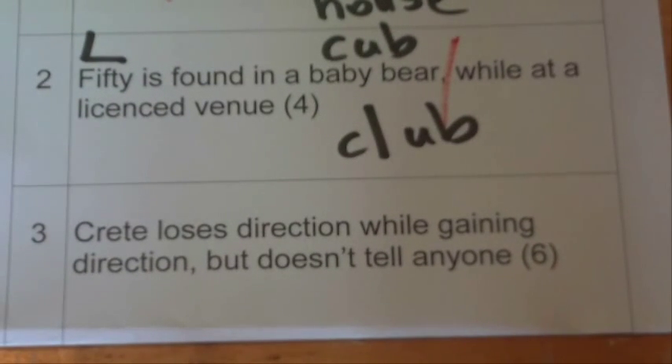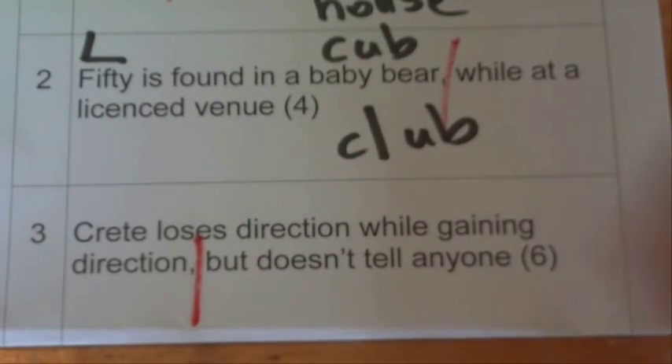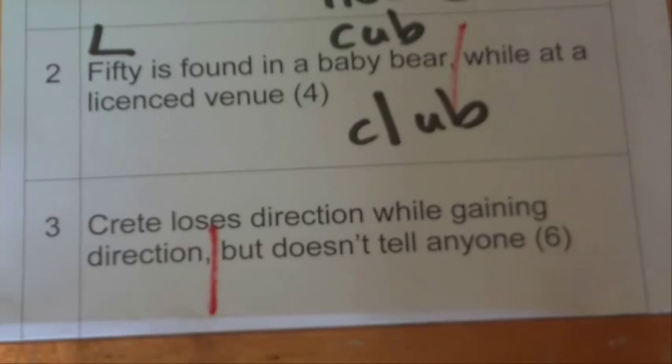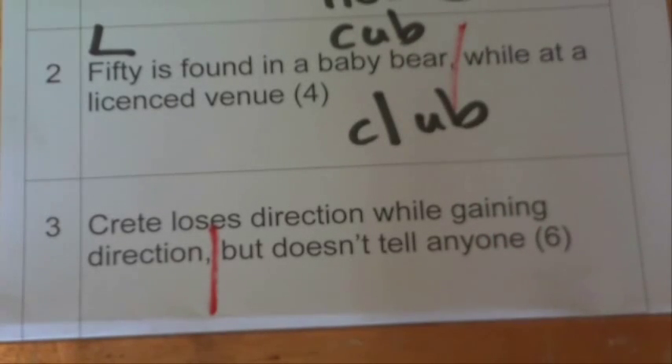The last clue: 'Crete loses direction while gaining direction, but don't tell anyone.' When you see the word 'direction' in a cryptic crossword, it's often referring to north, south, east, and west — the compass directions. In this case, it says Crete loses direction.